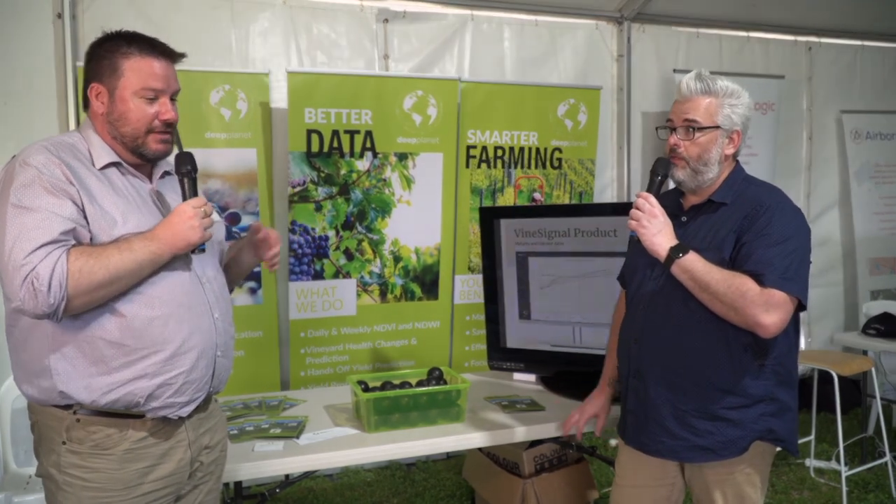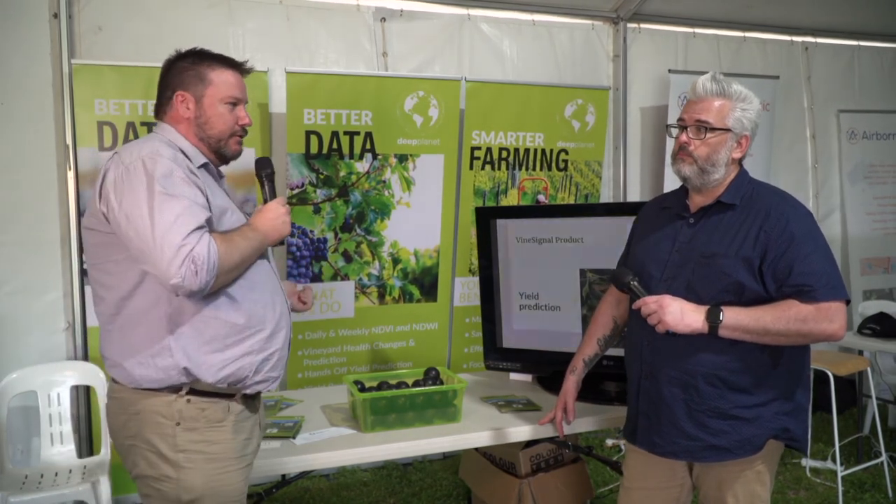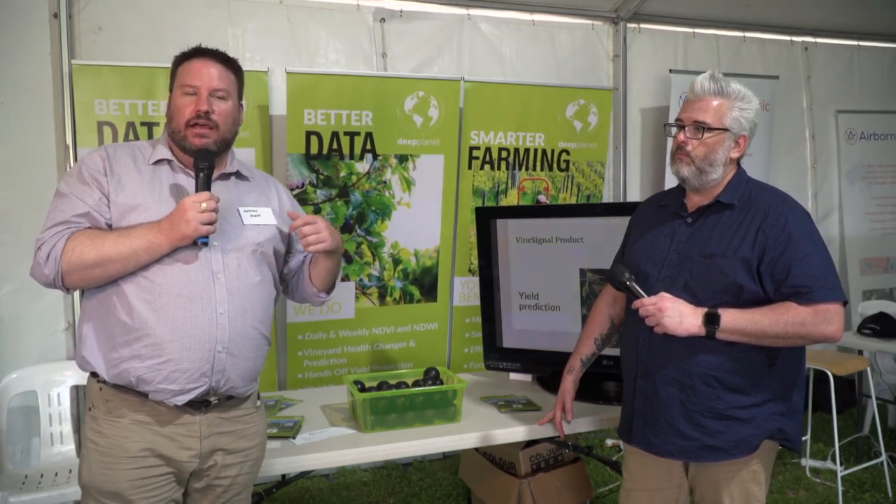Deep Planet has received a grant from the South Australian Government through the Department for Trade and Investment called the Landing Pad Program. They will actually be opening up an office here in South Australia, recognising the smarts and skills of the South Australian ecosystem — including ACIL, the Australian Institute of Machine Learning, and the universities — and with their Oxford University background, they will be based here as well.